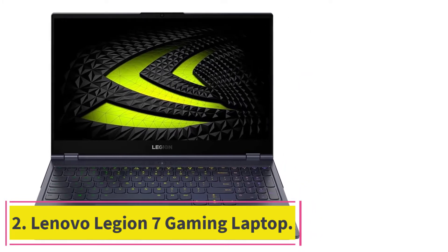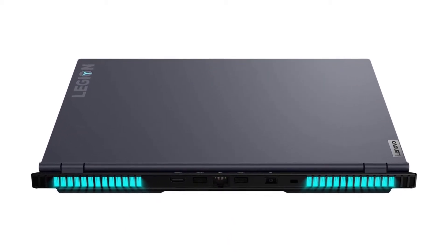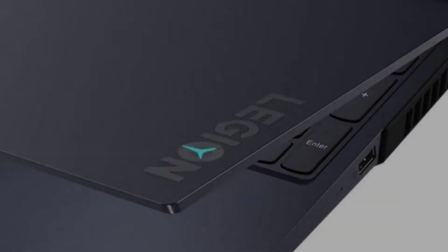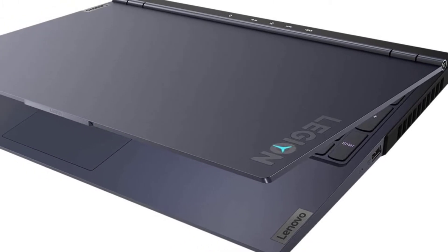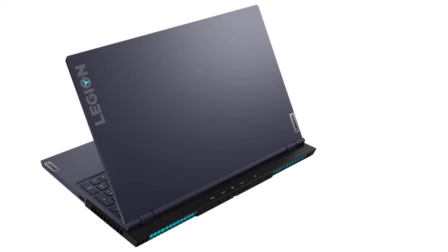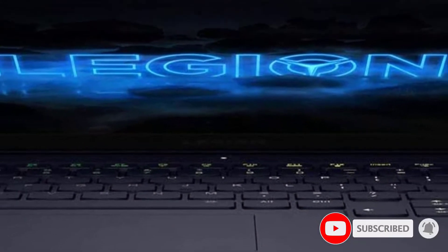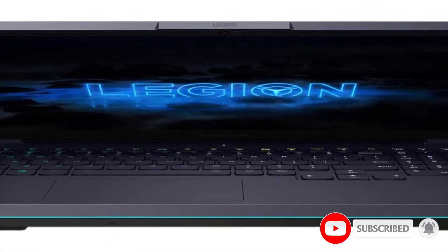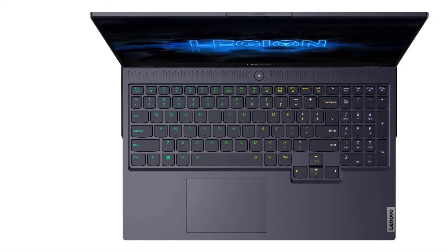At number two: the Lenovo Legion 7 gaming laptop. Lenovo has a variety of products that make it one of the masters of the computer world. Their Legion range is proof of their expertise in high-end laptops. The Legion 7 runs a Core i7 10th gen processor, powerful enough to run everything you throw at it. Lenovo added an RTX 2060 GPU to further boost performance.